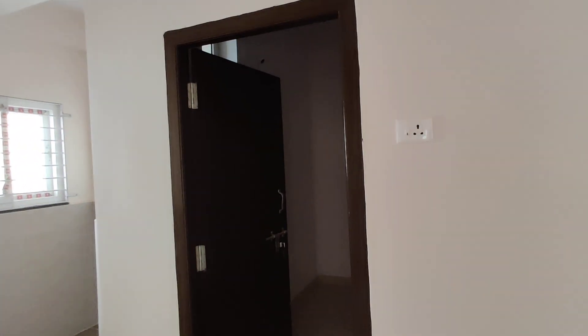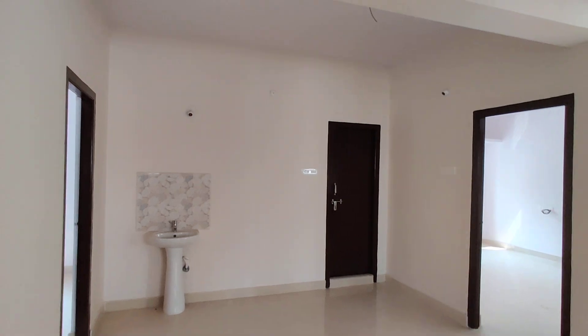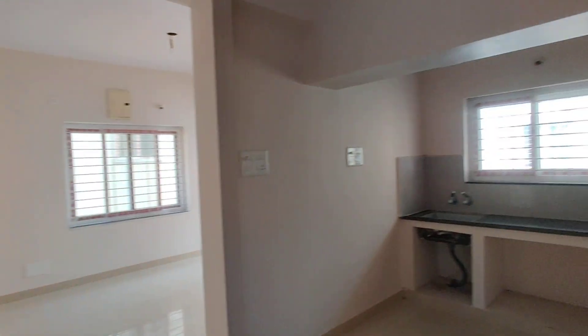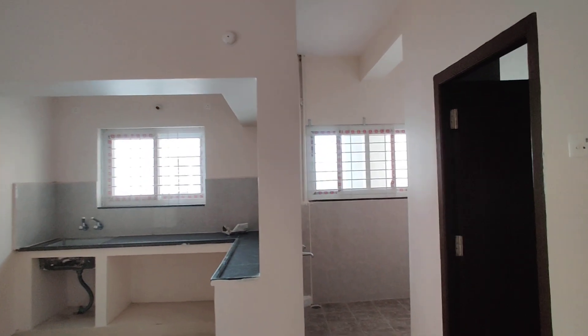Next, we have a guest bedroom or your parents' bedroom. We have a washroom. We have a kitchen. We have a washroom.